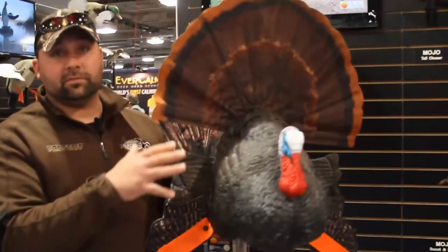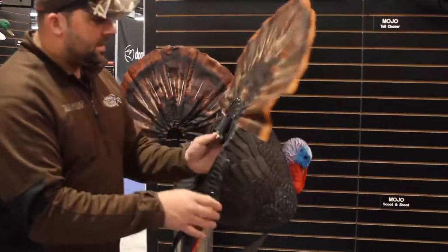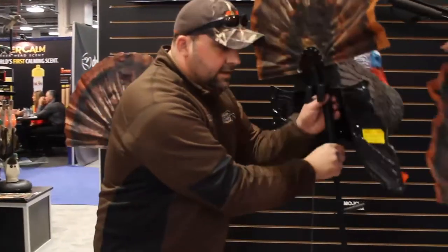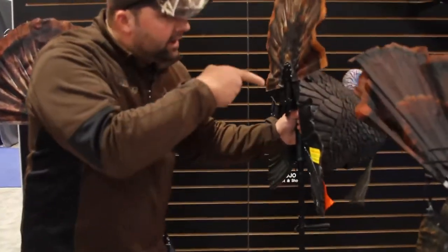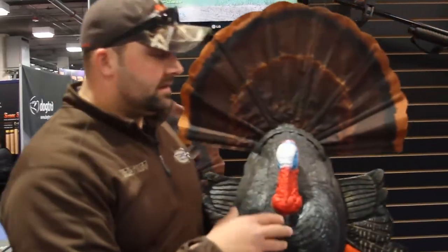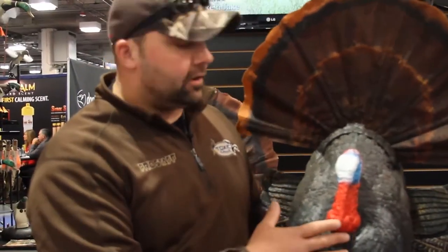If you watch some of these monitors, they've got some killer footage last year of them testing this out. You get your strutter out there in the field, sneak behind it, stake your decoy down, and literally he's in your face. These birds are two, three feet away — Terry was saying you actually have to put your skeet choke in because they're so close.